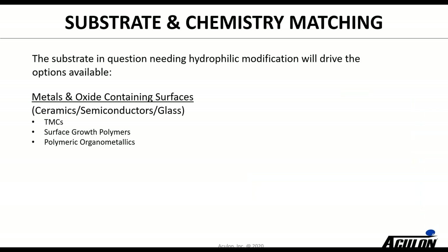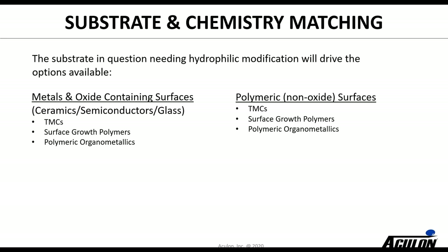The first question we always ask is what is the substrate, and then we can move from there to deciding what types of treatments will react with it. We can modify basically all metals and oxide-containing surfaces. We have several different classes of chemistry that can do that — both transition metal complexates, we can grow polymers from a surface (surface grown polymers), and polymeric organometallics. For non-oxide surfaces we have to take advantage of our organometallic chemistry using transition metal complexates, or we can deposit an oxide and then grow a surface polymer, or use our polymeric organometallics.